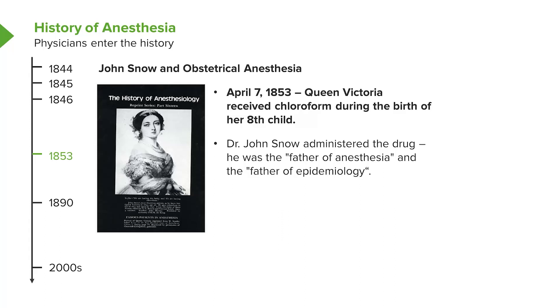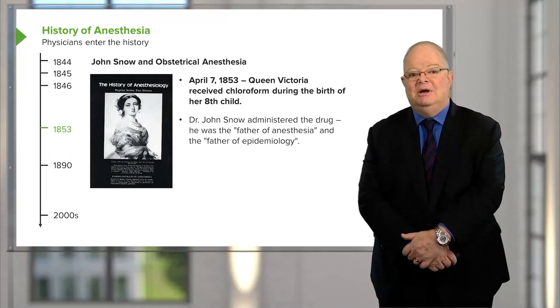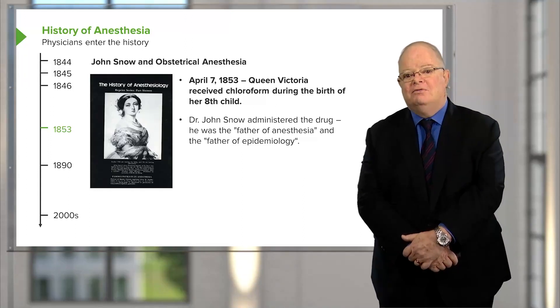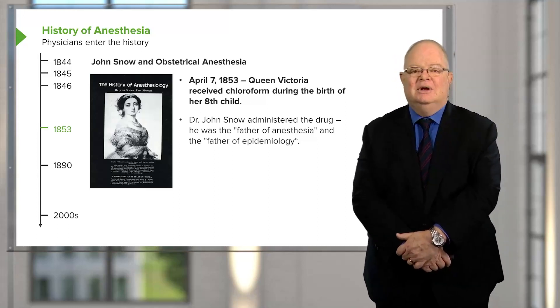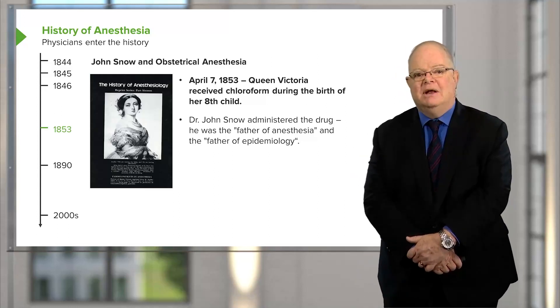In a way, he's the father of epidemiology and he's also one of the fathers of anesthesiology — a very amazing man. After she delivered her baby, Queen Victoria said, 'Dr. Snow gave the blessed chloroform and the effect was soothing, quieting, and delightful beyond measure.' And from that moment forward, obstetrical anesthesia had a solid place in medicine.